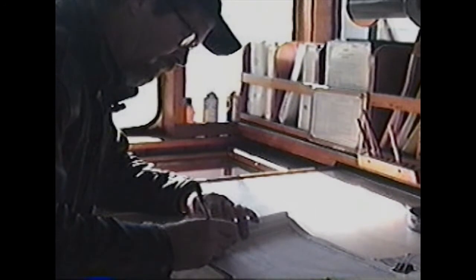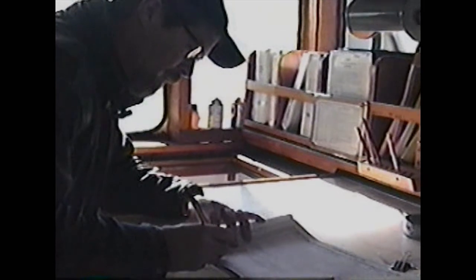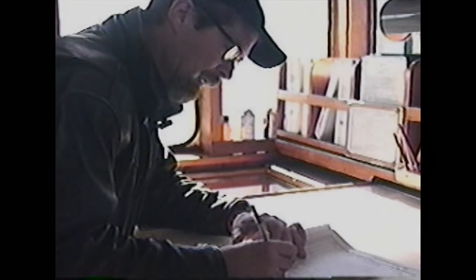Down here it calls for the crew — which would be me, myself, Mike Brady. The chief engineer is Dan Corey, and my deckhand or AB is PJ Sanders. My name is Mike Brady, I'm the captain.